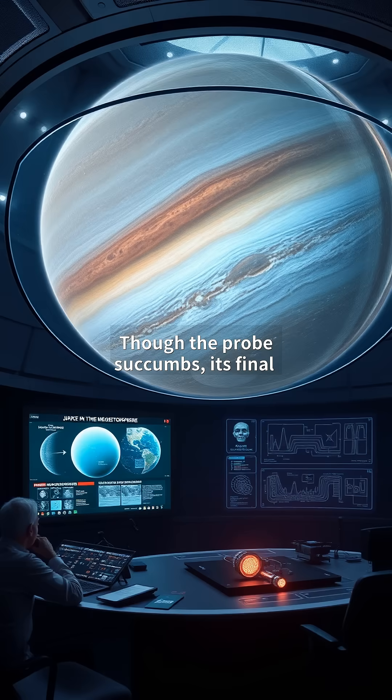Though the probe succumbs, its final transmission revolutionizes our understanding. Scientists on Earth analyze 3D maps of Jupiter's magnetosphere, revealing how its magnetic field fluctuates with the solar wind. These insights guide the next generation of probes, with designs featuring self-healing materials and AI-driven evasion maneuvers. The mission's data also aids plans for Europa landers, proving that even in failure, Jupiter's explorers light the way forward. The cycle continues — another probe now under construction will push deeper into the giant's wrath.